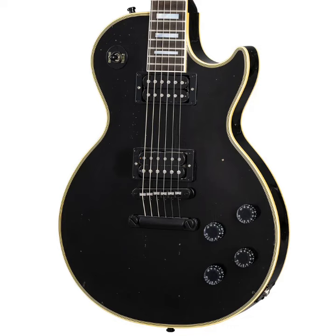Gibson released a new Kirk Hammett 1989 Les Paul Custom. Kirk Hammett owns some of the world's most prized Gibson Les Pauls, among them the legendary Greeny and a factory black 1959 Les Paul Standard. However, one of his longest serving models is a modded 1989 Gibson Les Paul Custom, which has seen service on several Metallica tours and recordings.